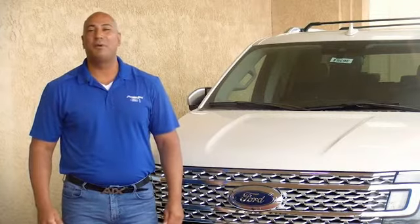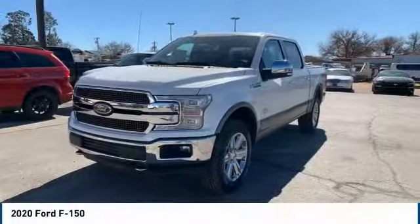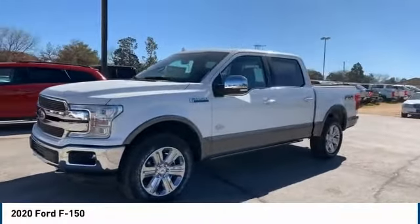Hi guys, this is Ramon Arseniega, a sales professional with Permian Ford. Thank you for browsing our inventory. We are pleased to show you the 2020 F-150.